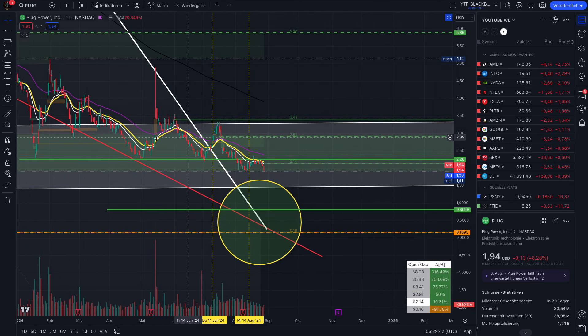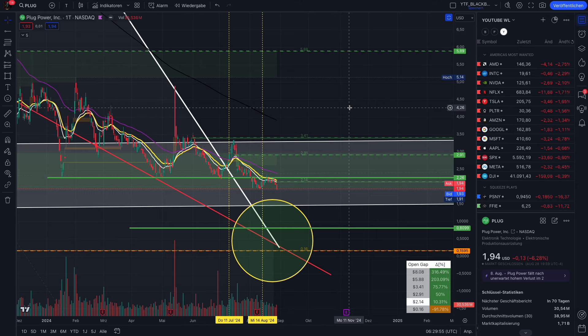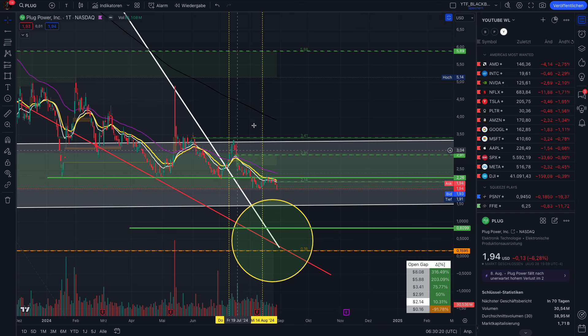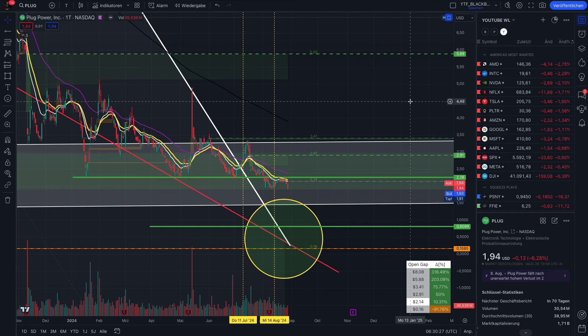That was my update on Plug Power. I hope that was helpful. Please hit the like and subscribe button and share this video. If you want to copy the price goals from the chart, this is all based on TradingView — I really recommend a chart program where you understand how the algos work and where the price goals are. You can use my discount link in the video description to save $15. I recommend the Premium tier for TradingView — great for beginners and advanced traders. I'm not sponsored by TradingView. Thank you so much for watching, see you in the next short squeeze video.